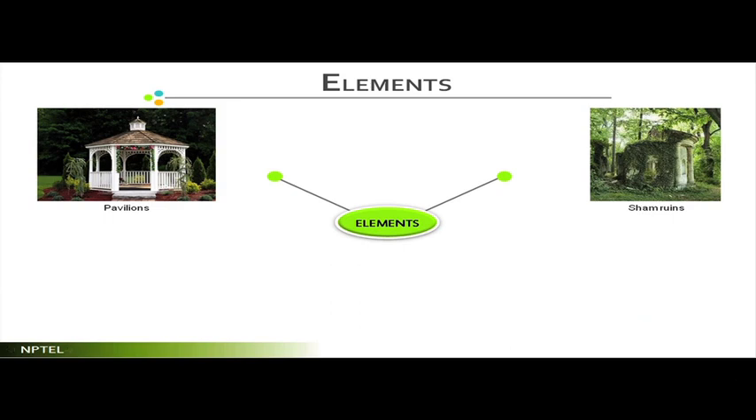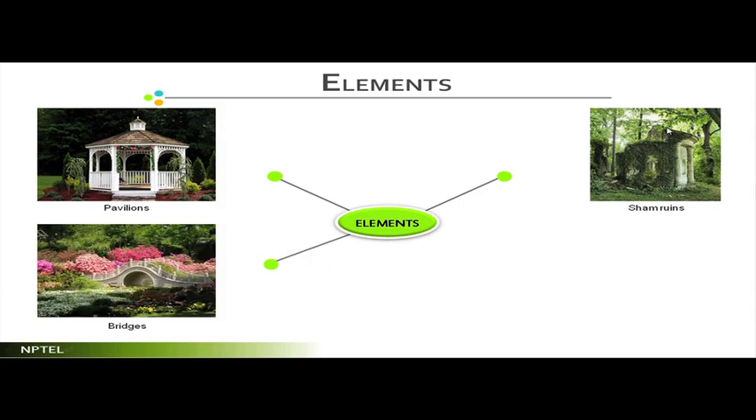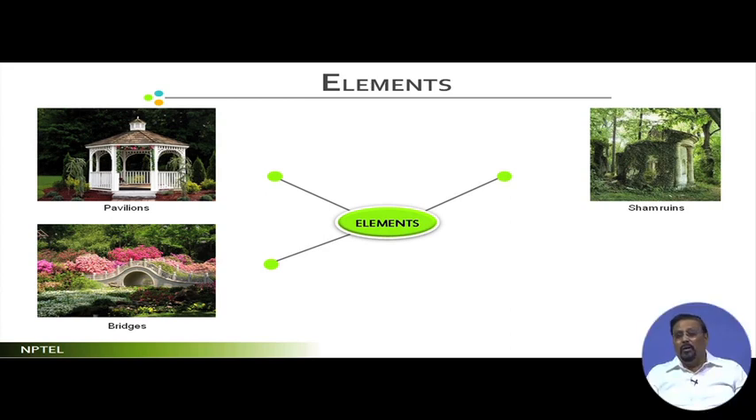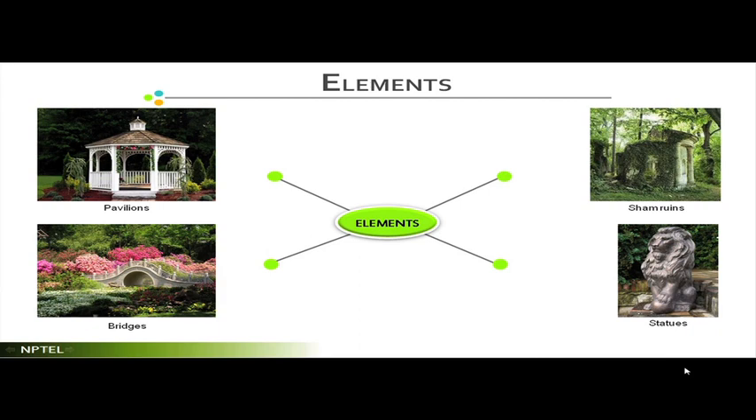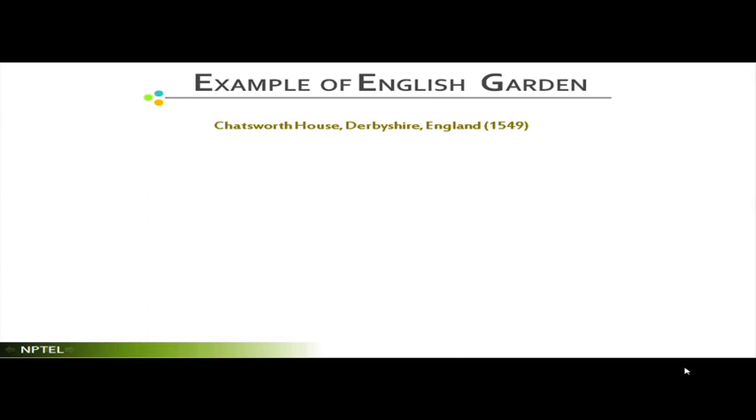Bridges are a very strong element in English landscape style. Unlike Italian and French landscapes — which had such grandeur that bridges were not prominent — bridges were seen in Chinese, Japanese, and Spanish landscapes. In English landscape they became a strong element. Statues were also introduced by English landscape designers.